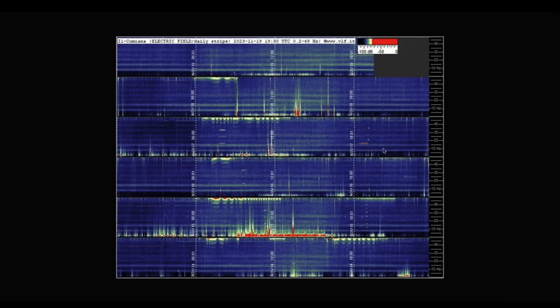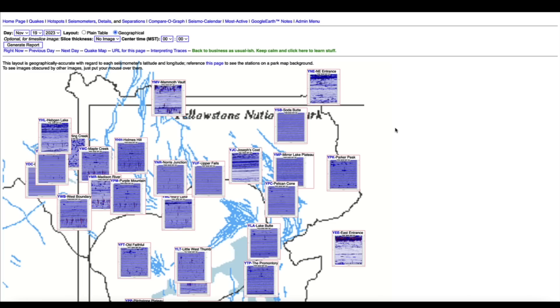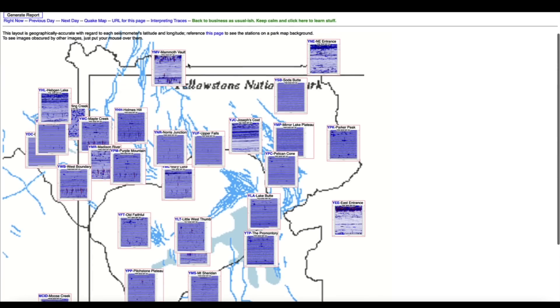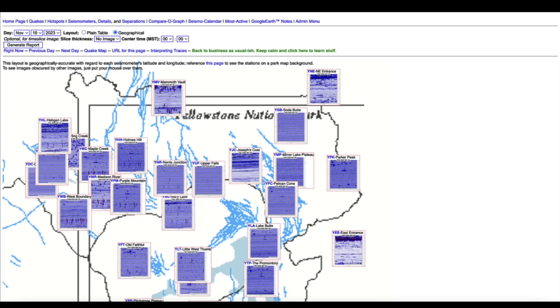Checking in on the Schumann resonance — all quiet the last 24 hours. Hopping over to the Yellowstone supervolcano caldera and looking at the seismographs that monitor the mighty supervolcano — quite a bit of earthquake activity at the east entrance, with a flurry about 24 hours ago. Looking at random earthquakes scattered around the western half of the caldera and up at Mammoth Vault along the northern edge, but nothing major going on at the supervolcano.